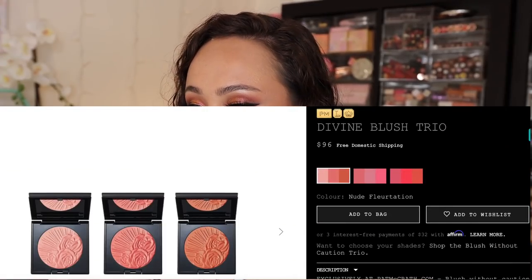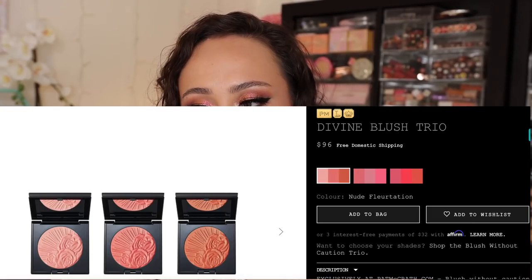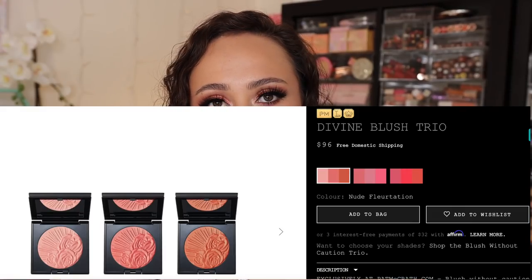I did not purchase any blushes individually — I purchased them in trios. There are different bundles on the site; you can buy a customized trio of the colors you want, which I think is the best deal: three for $96, saving a few bucks. I picked up two curated trios — the Nude Flirtation, which has three of the lightest shades, and Fleur Fantasy, which is a little more pink and cool-toned.